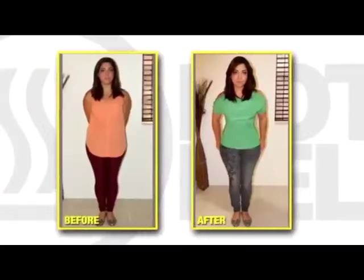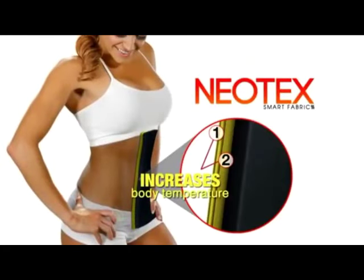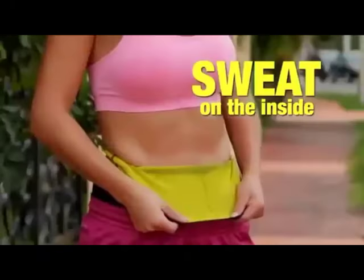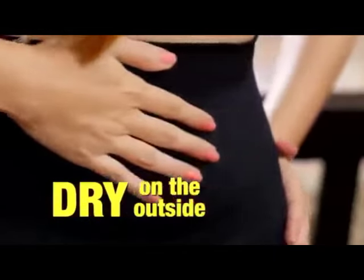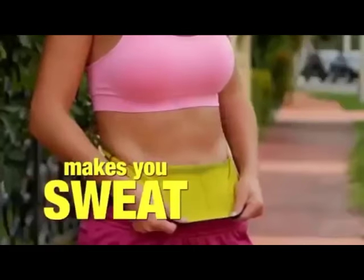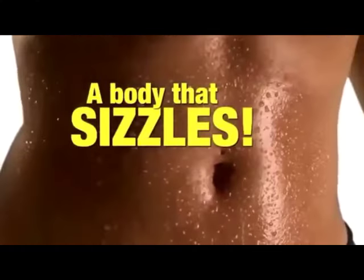The good thing about the Hot Belt is that it shapes my body simply by putting it on. The Hot Belt's inner layers increase body temperature and sweat production, but its outer layer is super absorbent. Even though you sweat on the inside, you still look perfectly dry on the outside. Both men and women love the Hot Belt — it makes you sweat so you can have a body that sizzles.